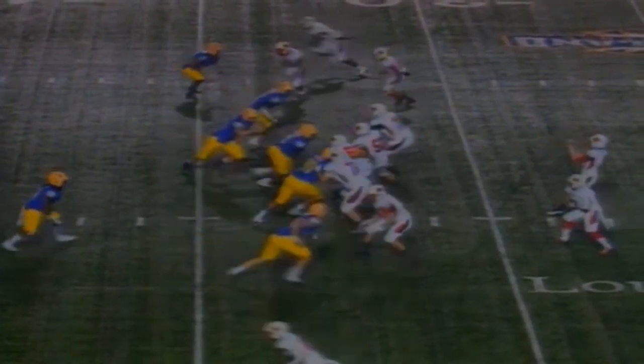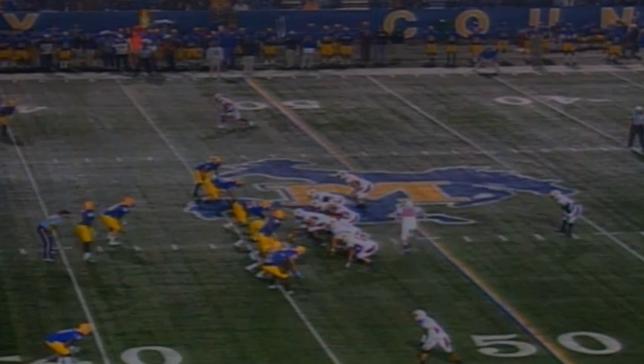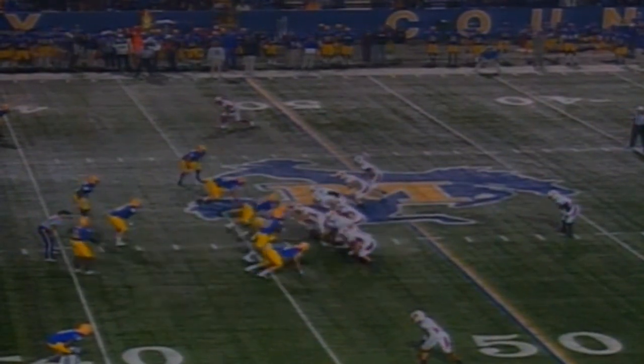Barry in a shotgun. Three wideouts right, one left. Blitz comes — it's picked up. They'll get Barry to go on the run, and he will hit his receiver out near the first down marker. Scoreless ball game. They're at the Cowboy 46-yard line on their first possession of the night.